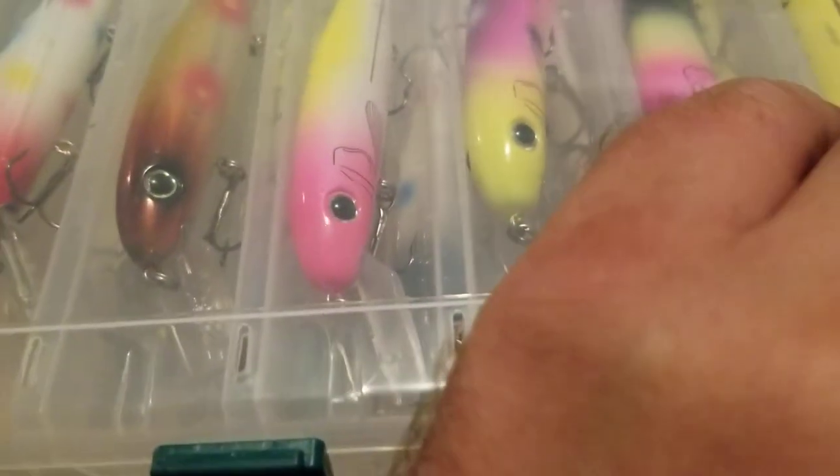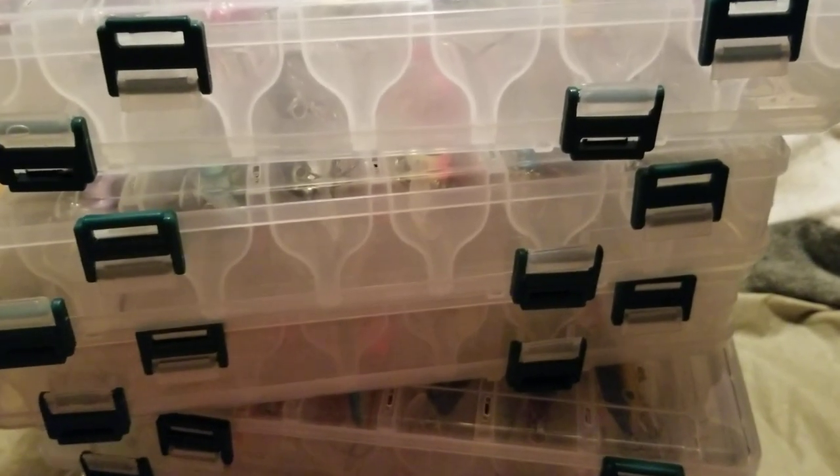I've got a camping trip coming up at Pymatuning — going there for a few days to do some variety fishing. Then October 14th weekend I'll be down at Salt Fork for musky, just straight musky. Alright, tight lines — good fishing to you guys, Ohio Fishermen out.